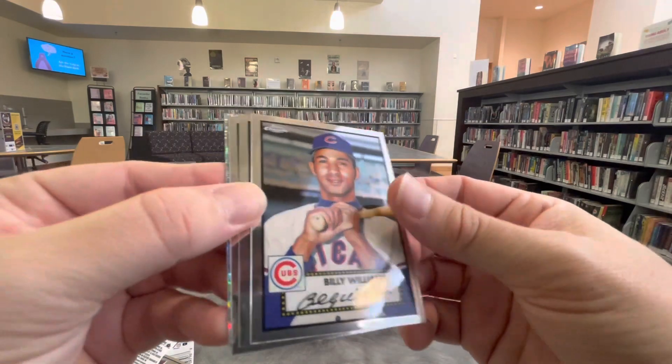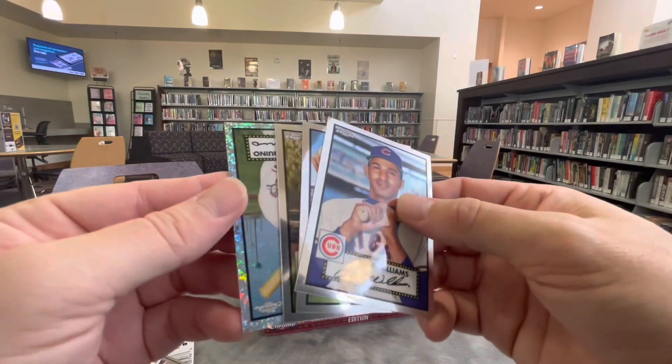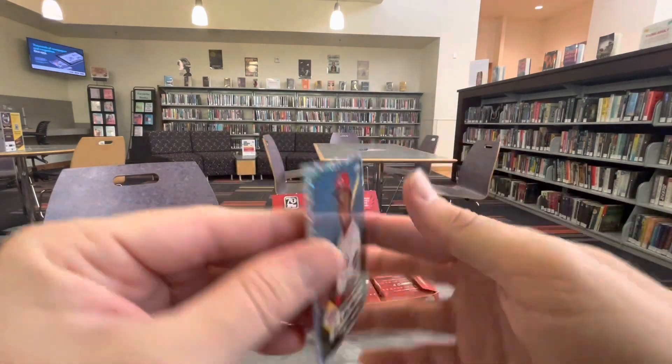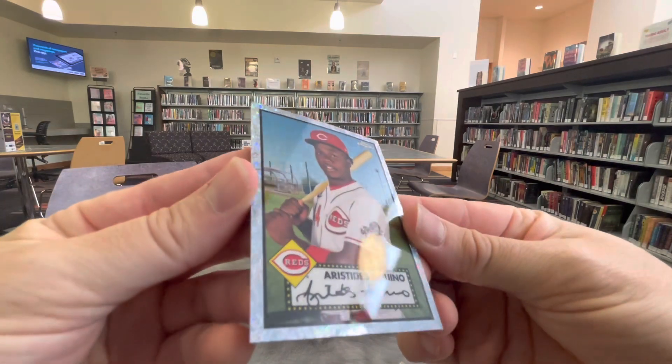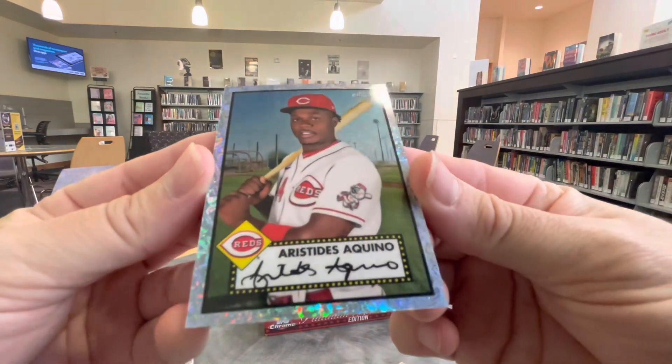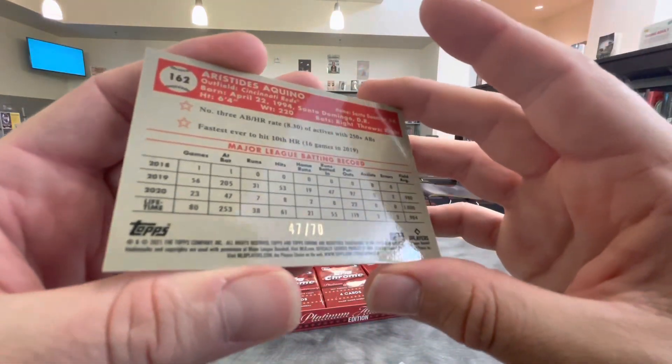We got movie theaters on Myrtle. Restaurants. Candy shops. Anything you want. Here's a little Aristides Aquino. This is a dope insert — this looks like a Topps 70th anniversary insert right there. Indeed. Numbered out of 70.